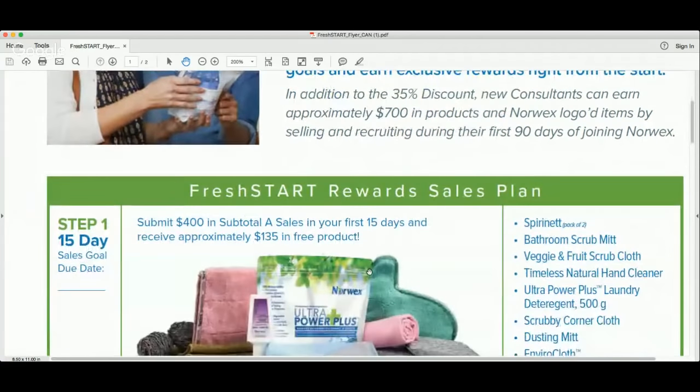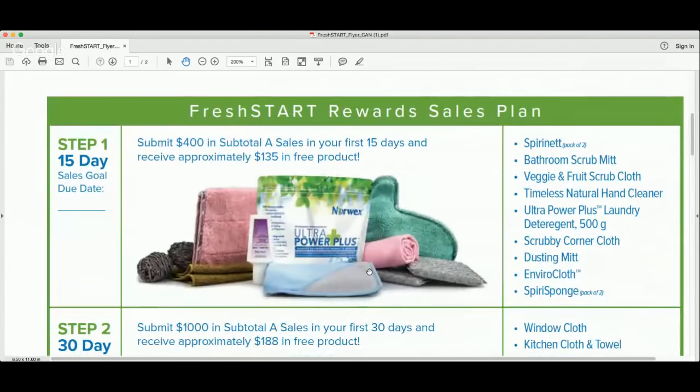The first thing they're offering is that in your first 15 days of business, when you sell $400 worth of product, Norwex is going to give you approximately $135 totally for free. So that is what this particular training video is about — how to get that $400 submitted to help you receive this $135 for free so that you can maximize this opportunity in launching your business.